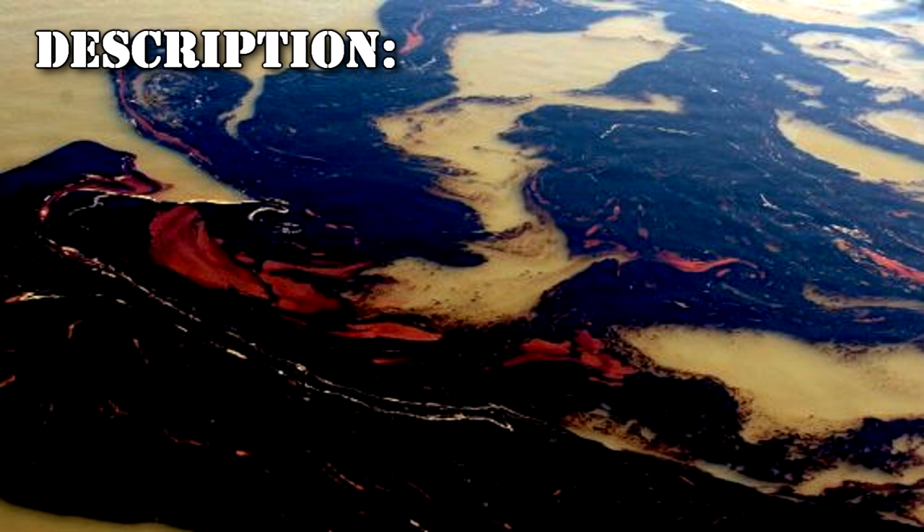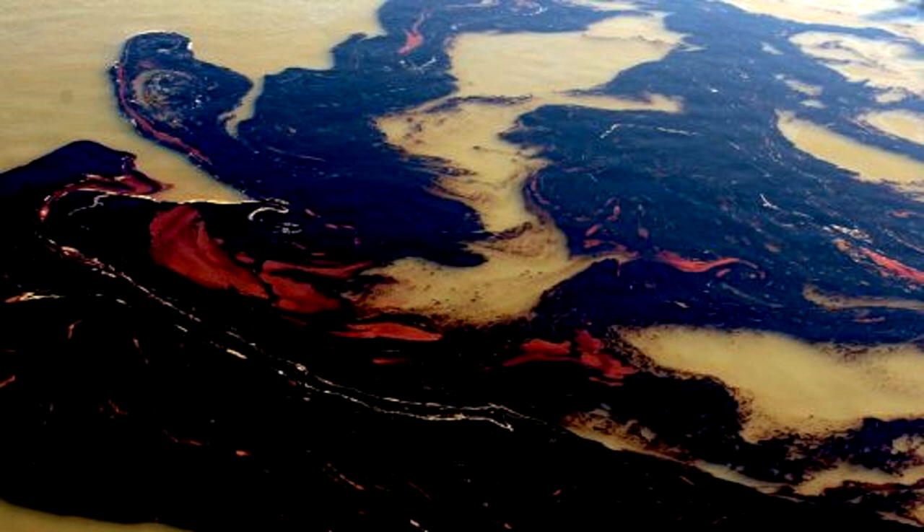RPC-152 is a black liquid with a viscosity similar to oil. It takes up, in its natural state, approximately 5 liters, with the ability to further increase in volume depending on the lighting of its surroundings. In the absence of light, the entity will spread into the surrounding area, increasing its volume until it comes into contact with light. RPC-152 has the capacity to move and form into any shape it desires. The rate at which it spreads is slow, at 37 milliliters per hour, barring any outside interference.